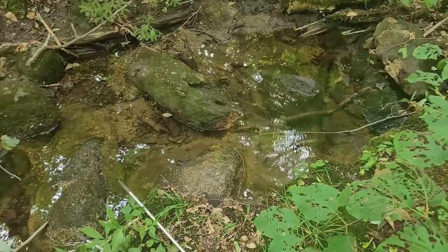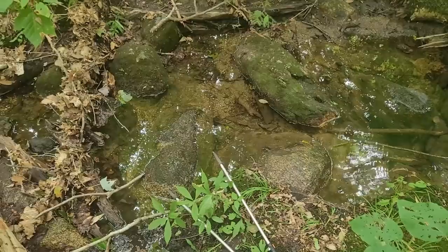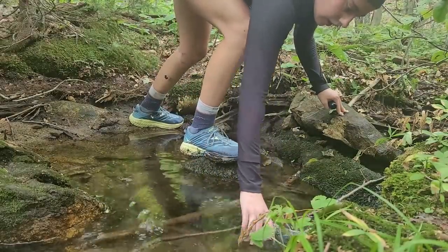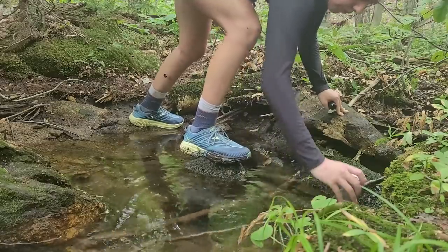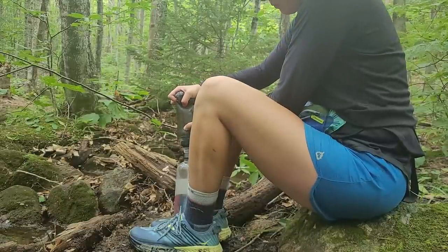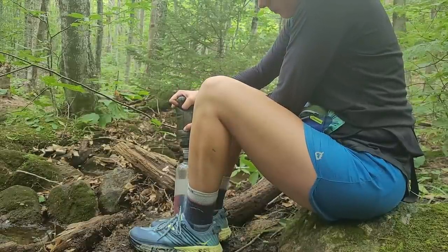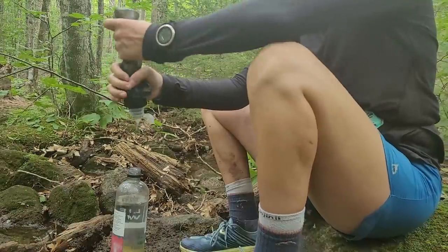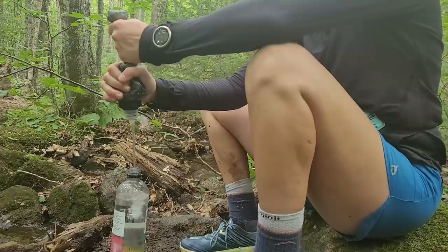Got my first water source of the trail, seven miles in. I'm definitely hot and I feel myself sweating a lot, so I'm going to put some electrolytes in my water. But I'm doing pretty good seven miles in.